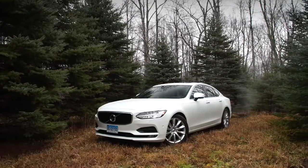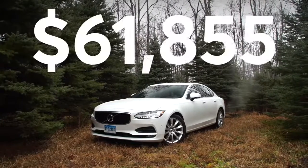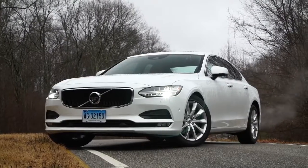Our S90 with a Momentum Plus package, Vision package, and Convenience package rang up at $61,855. For more on luxury sedans, check out consumerreports.org.